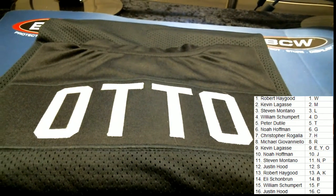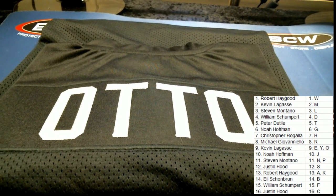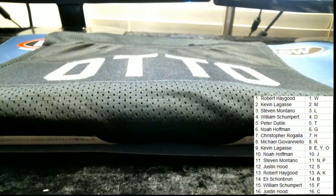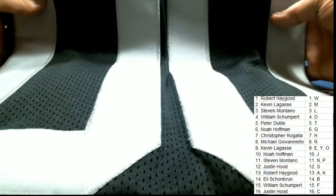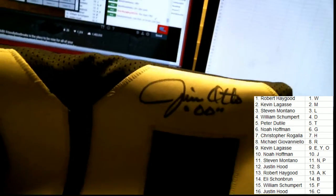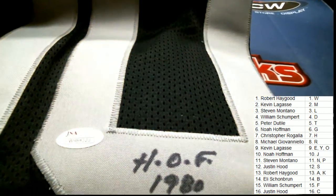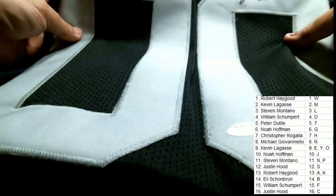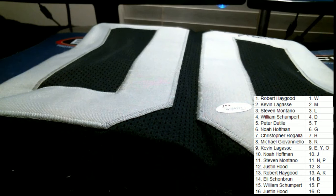So here is our jersey. And again guys, here is our autograph, with the inscription down here — Hall of Fame 1980. Alright, that is coming out to Kevin L. Kevin L, congratulations, sir.